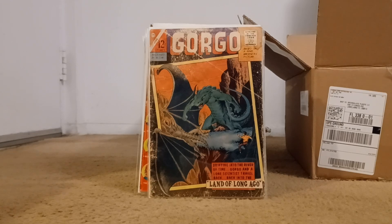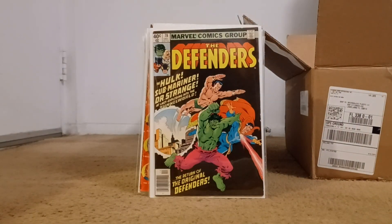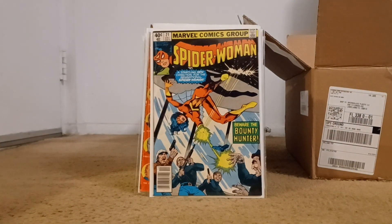Gorgo — this is the last one of this run. I picked up a bunch of different stuff like this and you'll see it in time. This one I already bagged, boarded, and put in my CLZ. Number 78 of the Defenders — another one I needed for the run, so that helped a lot. Spider-Woman number 21 — I was trying to remember if that was a duplicate or continued on the run.